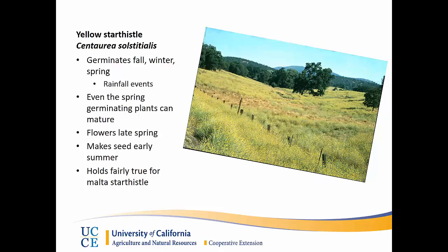It generally flowers in the late spring and then makes seed in early summer. This holds true for tocolati or malta star thistle, another star thistle that's common throughout the Sacramento Valley, though not seen in as high numbers as yellow star thistle. Most of the information pertains to it, with a key difference being that yellow star thistle eaten in enough quantity can be toxic to horses, where malta star thistle generally is not.